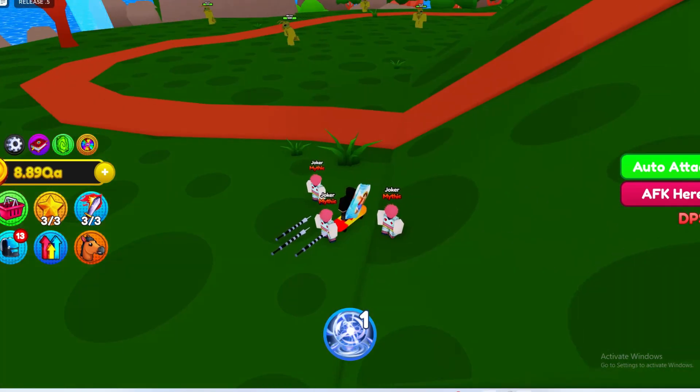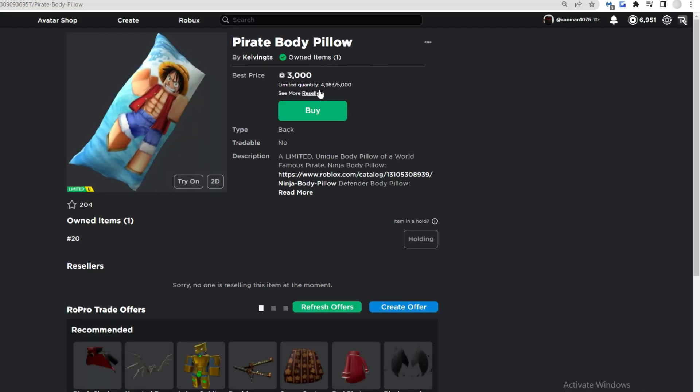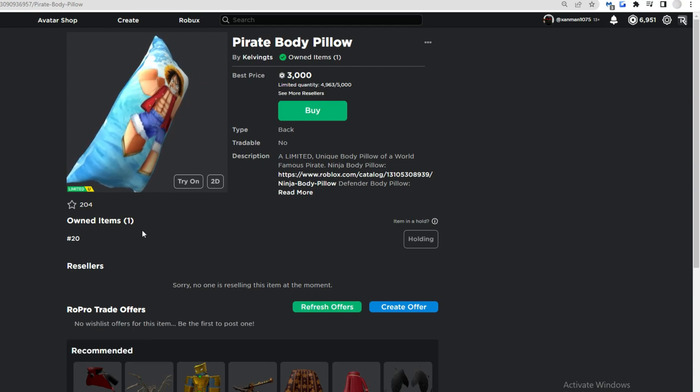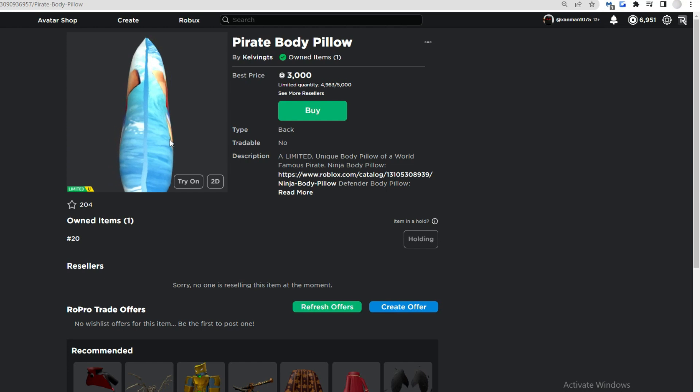If we go to Kelvinite's Twitter, we will see that he announced anime body pillows. There's a pirate one, a defender one, and a ninja one. They are 3,000 Robux each. I bought the pirate one because that's cool, and not many people are buying these — I own number 20.